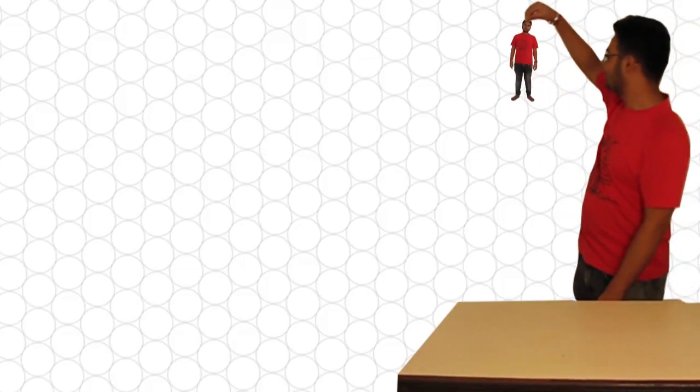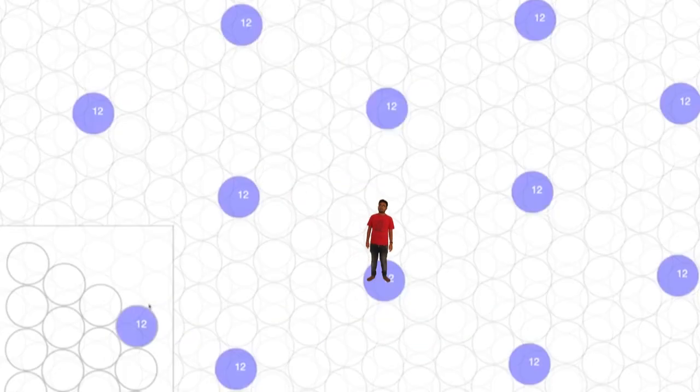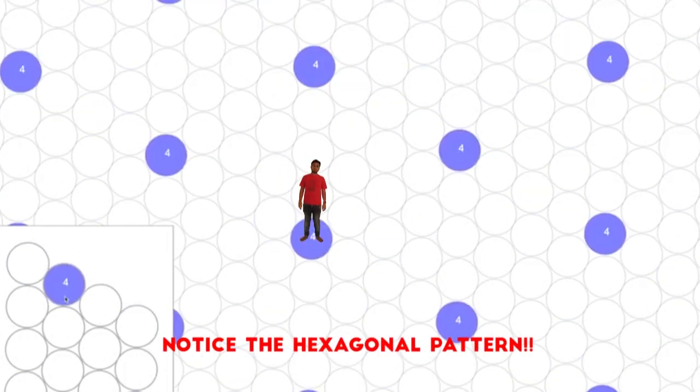Let's consider me as an experimental rat. If we plug one grid cell of my brain, when I move through this grid, the cell fires at very specific locations. However, this doesn't help, as I could be on any of the points where the cell is firing.